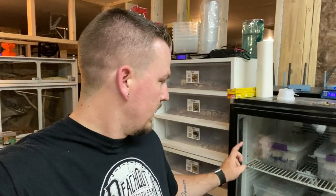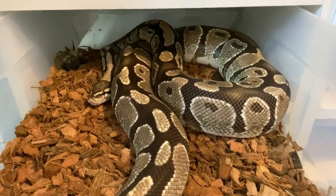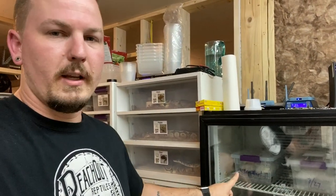Today we're gonna do a really quick video. It's actually late at night at the time of filming and I gotta get up early for work in the morning. But this clutch right here, the super fire clutch, is due to be cut. I just fed the female - this is Fiona the fire female, a repeat clutch from last year. And then Drake, the dragonfly pastel pinstripe fire male - again a repeat pairing from last year. Remember last year we only got like one or two super fires, so hopefully this one's better.